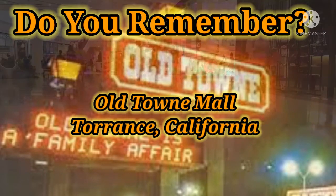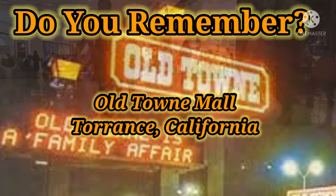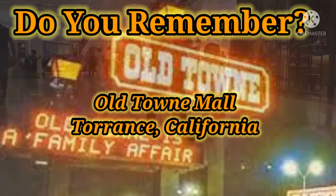Old Town Mall was a shopping mall in Torrance, California that opened in 1972 and later changed its name in 1994.